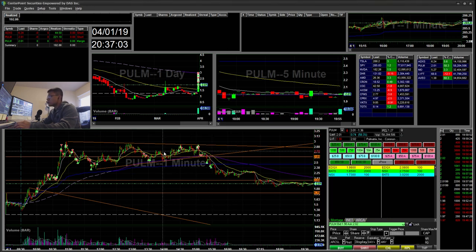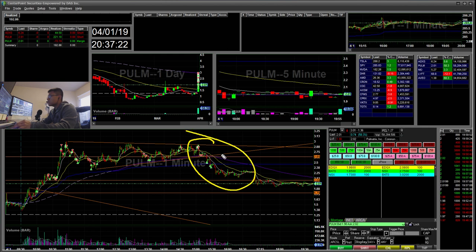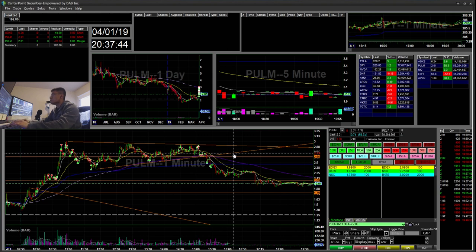On the short side I made $221, and on the long side I was down $72. That's why I'm more short-biased — I feel like I do more poorly on the long side. Two tickers, three trades, up $192. I over-traded today. On the daily chart there's a lot of consolidated resistance at the $3 area, so that's why it was getting heavy at that level.